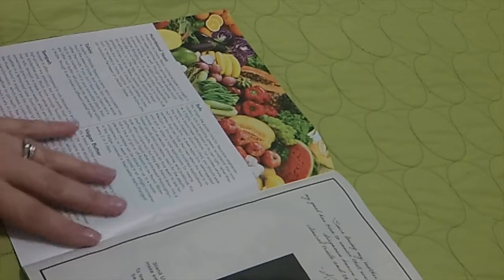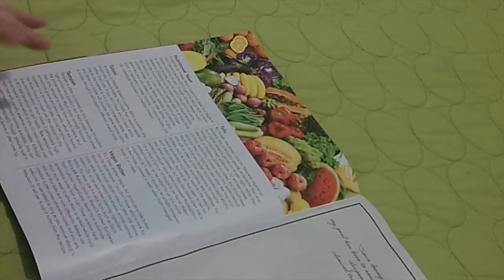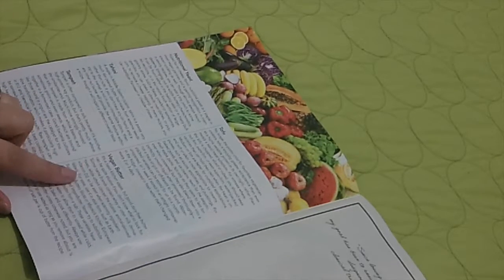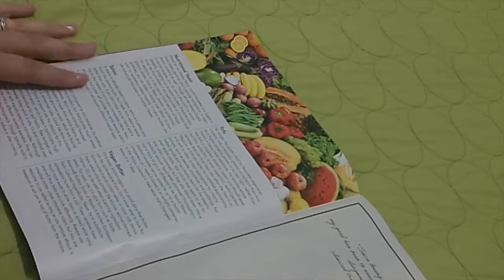A plant-based diet is really what I've done for most of my life — I'm not a big meat eater. But a few weeks ago I purchased vegan butter for the first time, and it's fantastic.